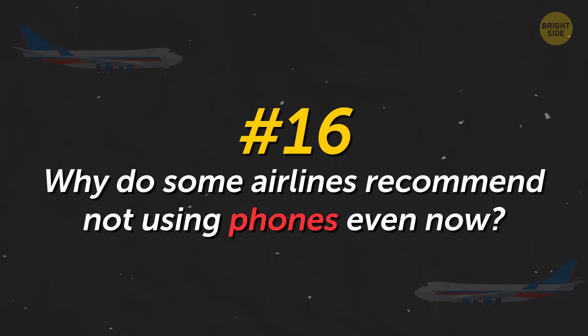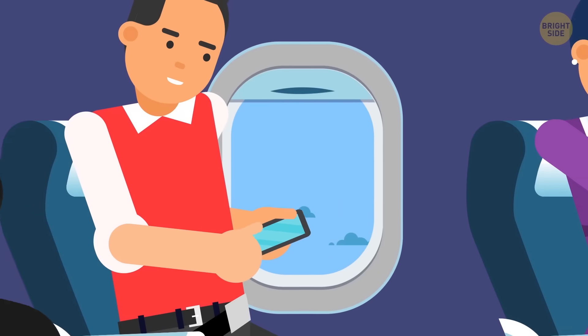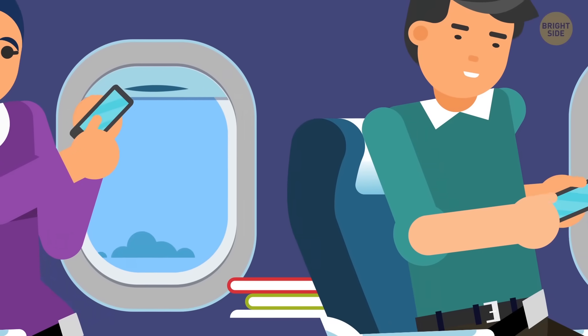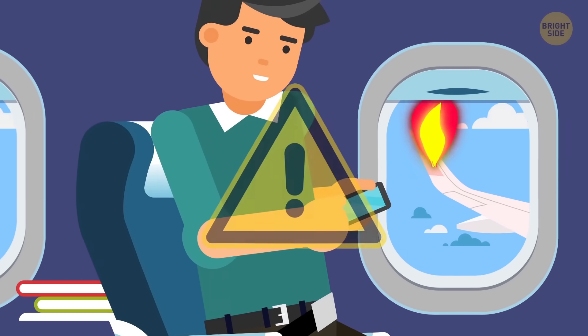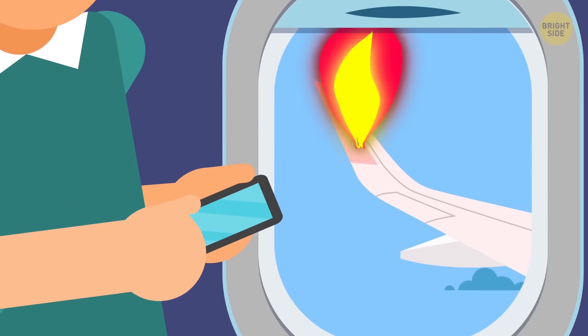Why do some airlines recommend not using phones even now? They impose phone restrictions because people should remain vigilant in case of unforeseen situations on board. It's quite difficult to get the passenger's attention when they're watching a movie or playing a game on their smartphone.